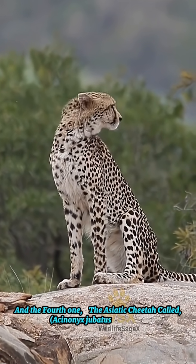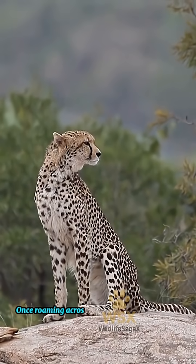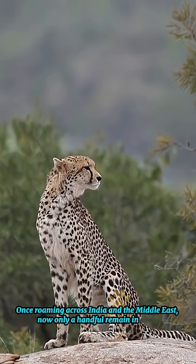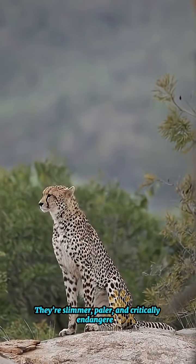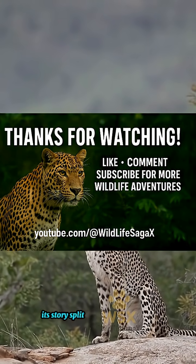And the fourth one, the Asiatic cheetah, called Asinonyx jubitus venaticus. Once roaming across India and the Middle East, now only a handful remain in Iran. They're slimmer, paler, and critically endangered. So while the cheetah is one species, its story splits into four branches.